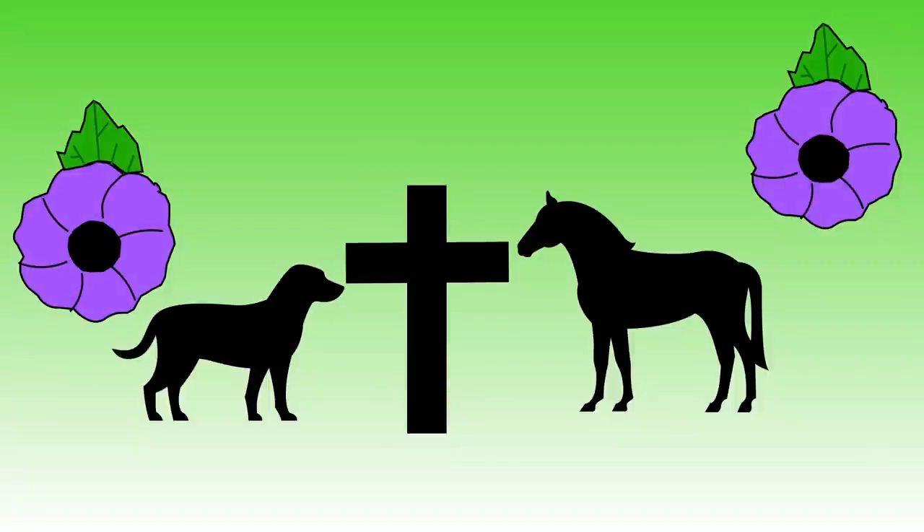Purple poppies are often worn to remember the animals that died or were injured during the war. This includes horses, dogs and pigeons. Money raised from buying a purple poppy goes to animal charities.